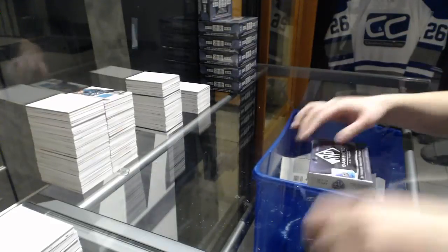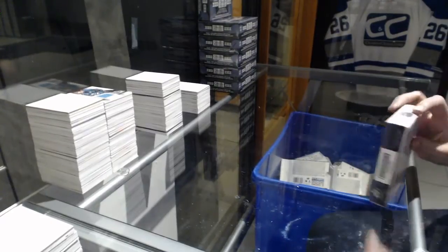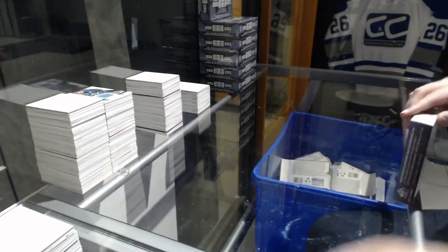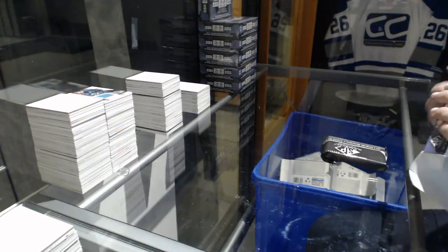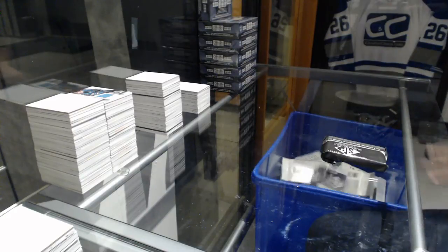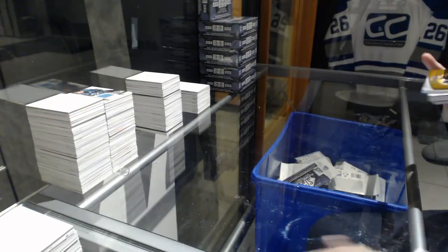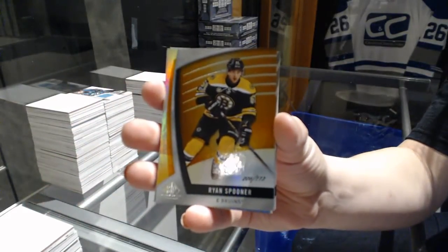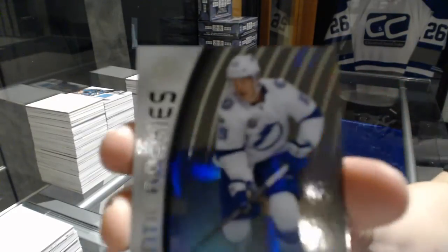All right, let's be 2011 box 17-18 Upper Deck SD game use. We've got number 213 Orange of Orion Spooner, and number 223 Rainbow Rookie of Jake Dolchyn.